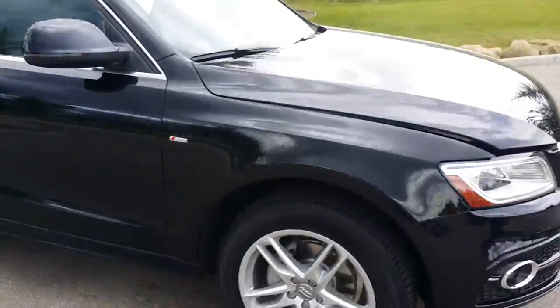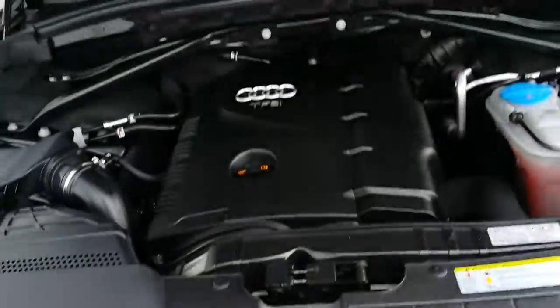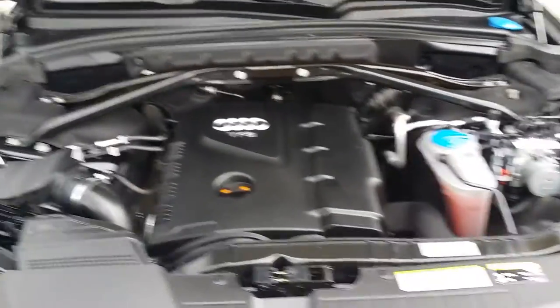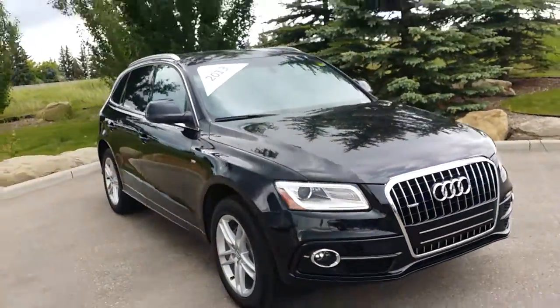Under the hood of this Q5 we've got that 2.0-litre engine which does power that 8-speed automatic or S-tronic transmission. If you'd like to view this unit or any other unit on the lot, head on down to Glenmore Audi and talk with one of our sales reps.